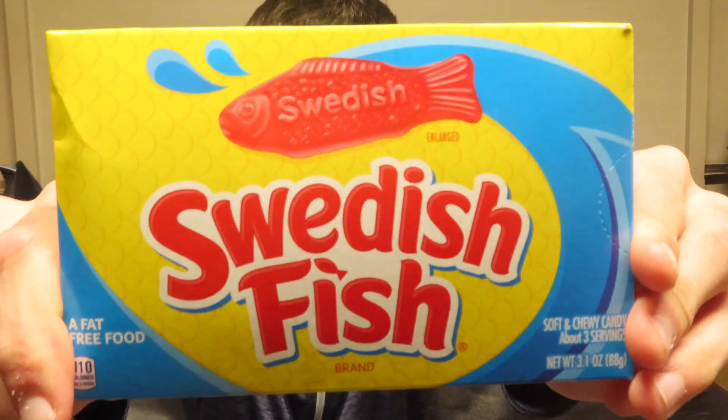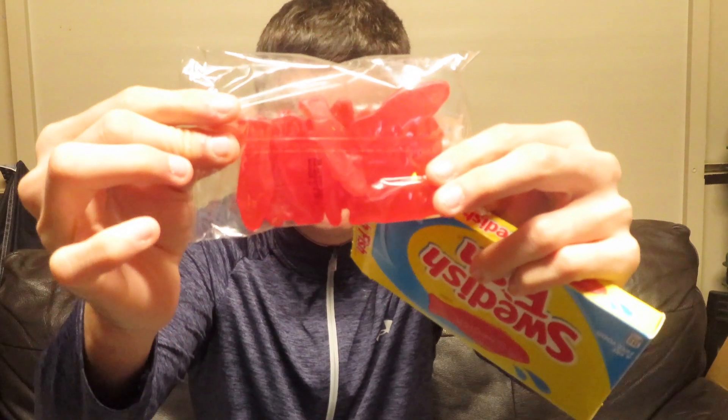Next up we have these Swedish fish. I haven't tried any of this before, so this is my first time trying it. They come in little, little bags like this. I think they're little jellies. They're actually nice — they're chewy, but not too chewy, and they have a nice taste to them as well. So I'm going to give them a four out of five.